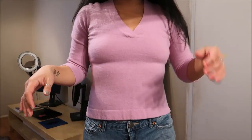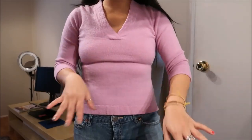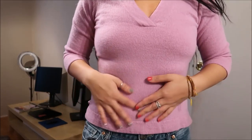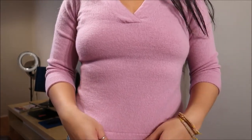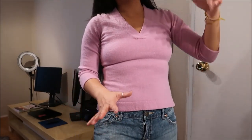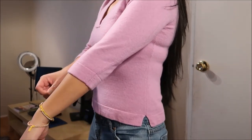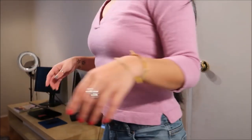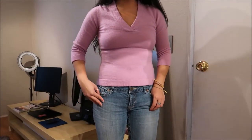I have here a V-neck sweater type of top and this is 100% cashmere. It feels like cashmere — it's really soft. I've never really liked the feeling of cashmere, but that's just me. It's a quarter sleeve, split down the sides. And I think that's it.